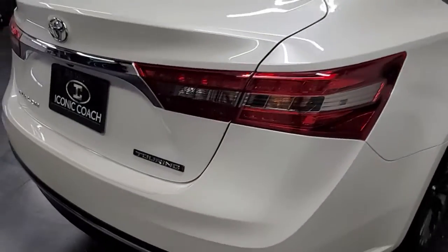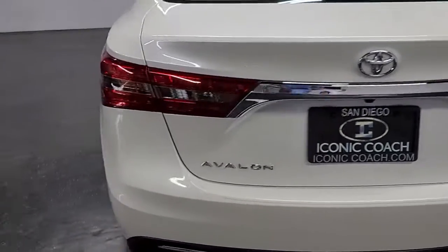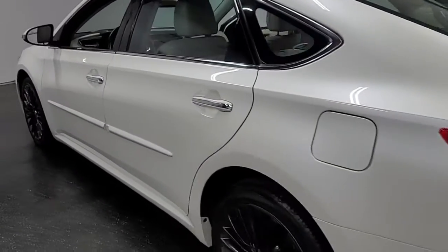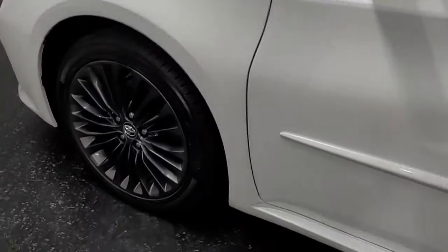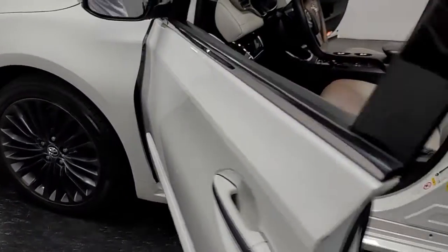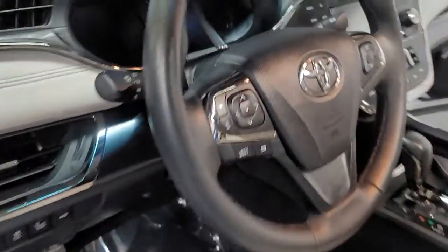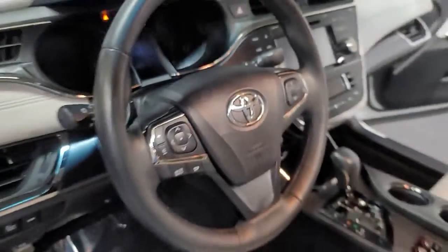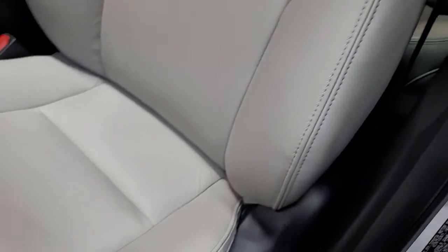It's a Touring Edition with a 3.5-liter V6. The paint is in amazing shape with no dings or dents, and it has a clean Carfax. It's got about 46,000 miles on it and has a sunroof. You can see the seats are still in brand-new condition.